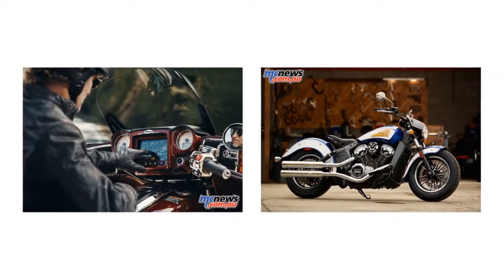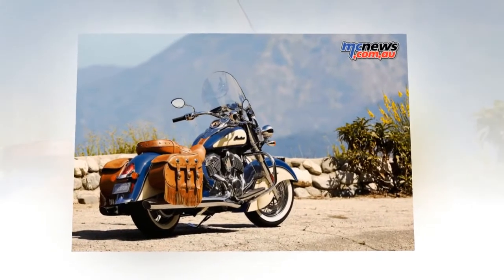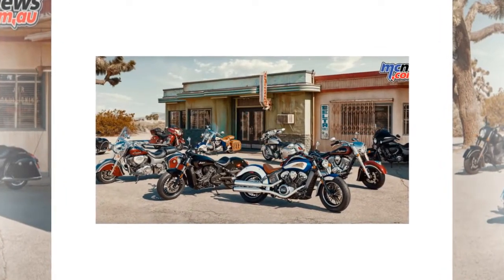Indian Motorcycle raises the bar yet again with RideCommand — motorcycling's most advanced yet user-friendly infotainment system — sporting the industry's largest and brightest touchscreen display.